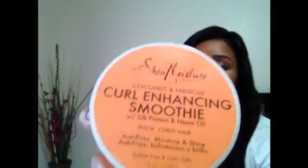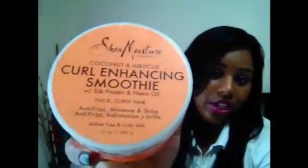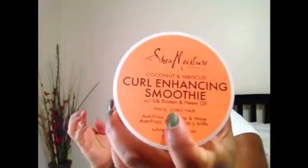Shea Moisture's Coconut and Hibiscus Curl Enhancing Smoothie is a product I've been using for years and will never stop using until they stop making it — it is awesome. It says specifically for thick curly hair, but I'm sure it works on any hair type; just use less if your hair isn't as thick. It's a really thick cream and I've used this particular container completely to the max.